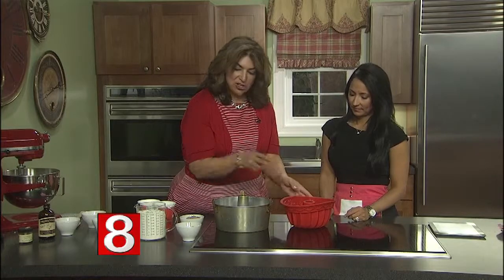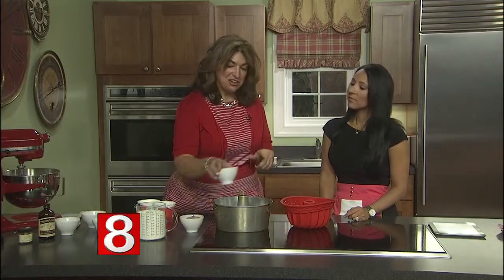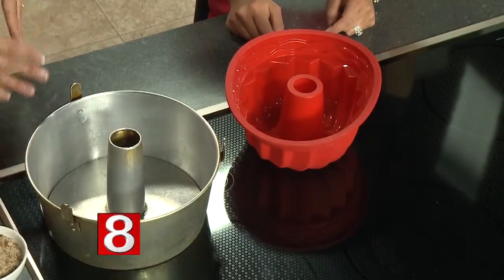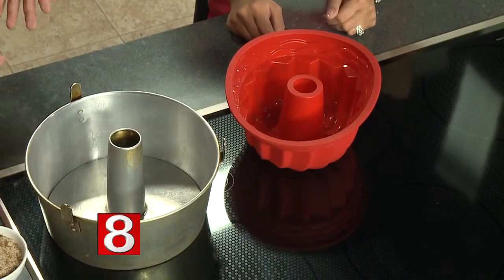If you don't have an angel food pan and you do have a bundt pan, what you're going to want to remember is to reverse the recipe — put your topping in first, then your batter, then your filling, then top it off with more batter. Depending on the size of your bundt pan, you may have some batter left over; if so, throw it in some muffin pans or a mini loaf pan. This is going to bake in the oven at 375 for one hour.